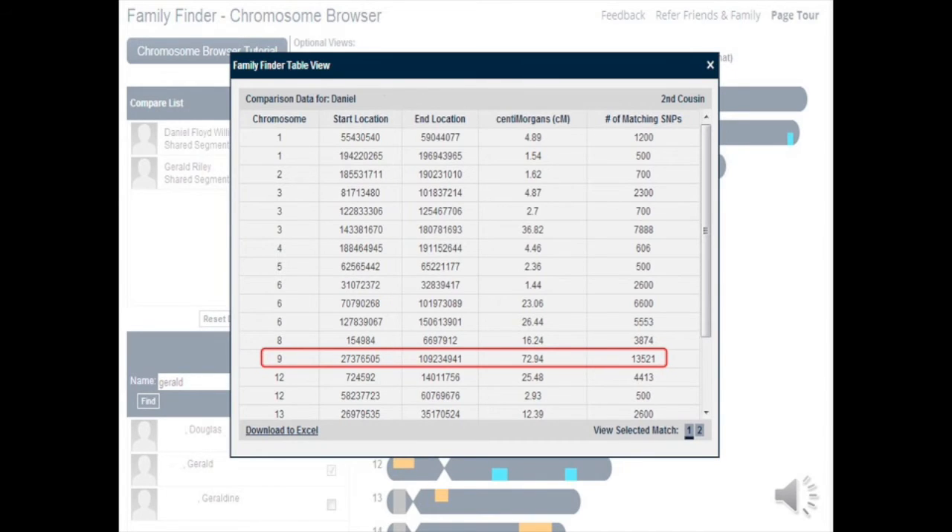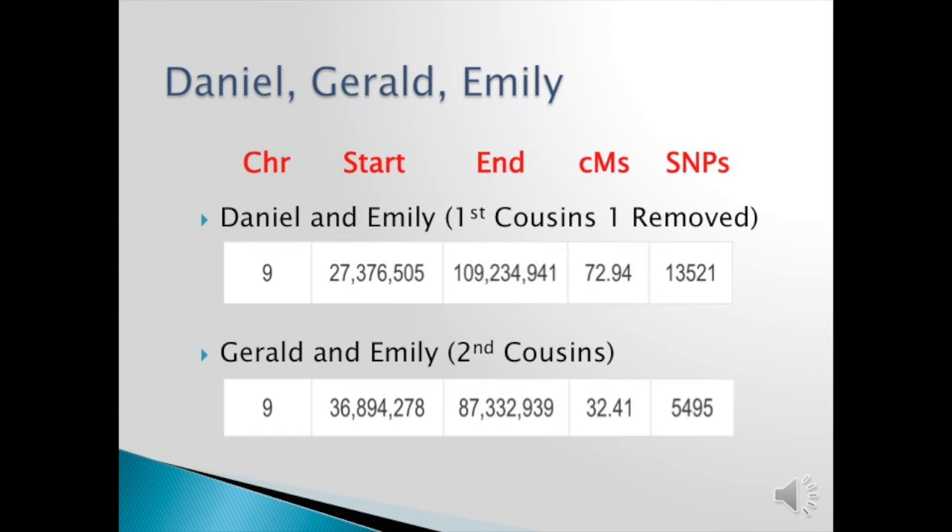The larger the centimorgans, the more closely you are related. The number of SNPs are also given but that is not important to what we're doing today. Taking Daniel and Gerald's chromosome 9, we see where they overlap and where they match me. Daniel and I are first cousins once removed, which means we have more segments than Gerald and I, a second cousin. So the centimorgans are 72.94 as opposed to Gerald and mine at 32.41.